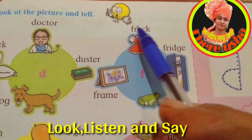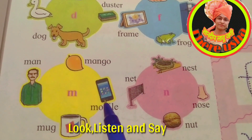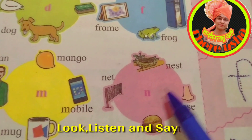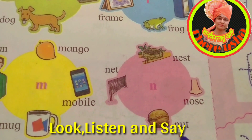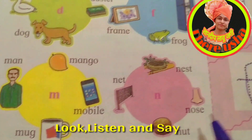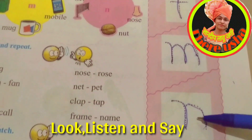M — M for mango, M for mobile, M for mug, M for man. The first letter is M. N — N for nest, N for nose, N for nut, N for net. The first letter is N. Now see all these letters.